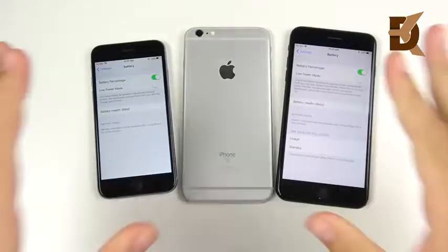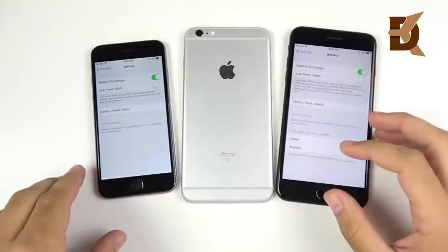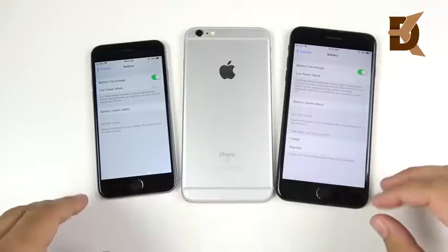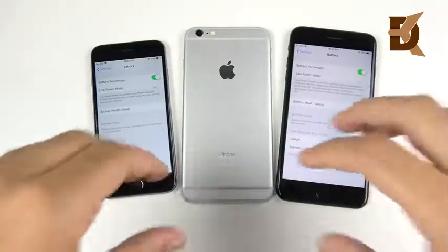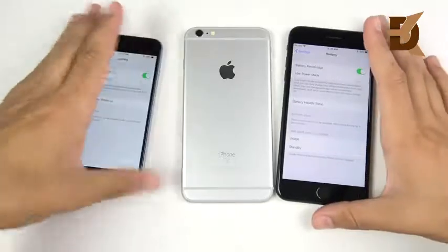Got a question: 'Nick bro, my A plus is already at 95% capacity. What does this mean?' So in this video, I want to explain this battery health section on your iPhone if you're not fully understanding what this means.